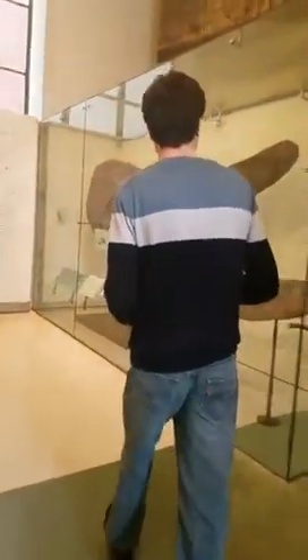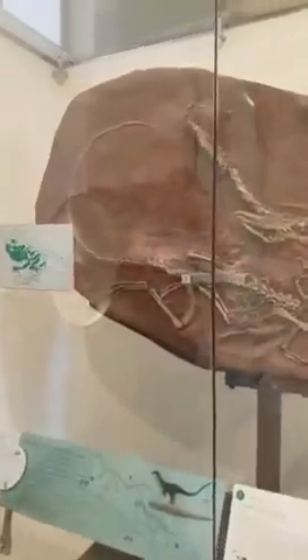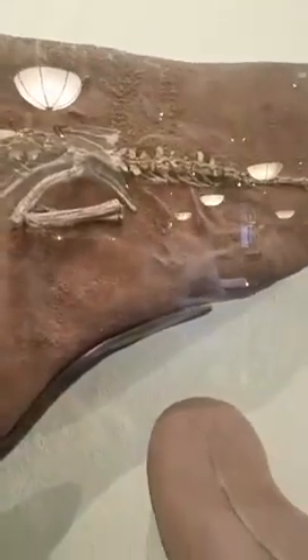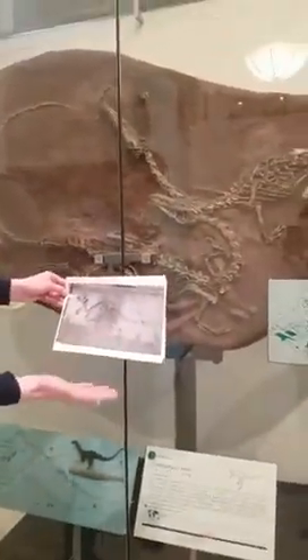This is a very primitive theropod dinosaur — this is Coelophysis. Coelophysis is one of the earliest members of this group that includes Tyrannosaurus rex. One interesting thing when we look at Coelophysis, and when we think about that Plateosaurus we just saw, and then we look at Heterodontosaurus — the primitive ornithischian — when we look at the sort of primitive members of all of these groups, they all look relatively similar.